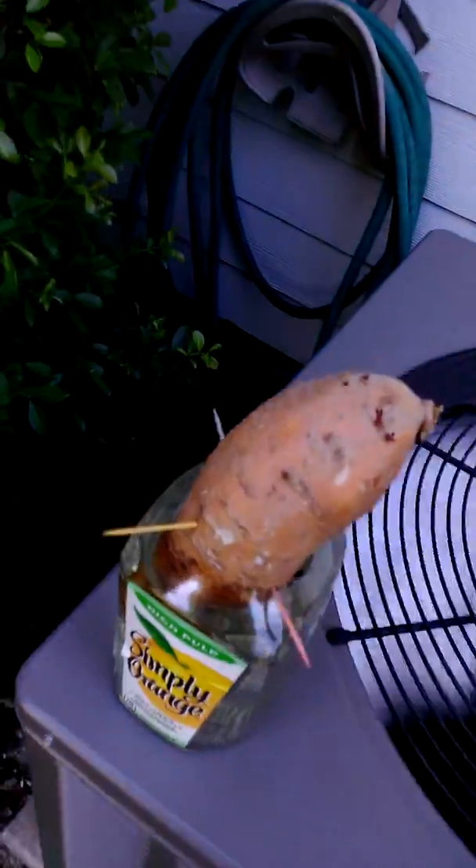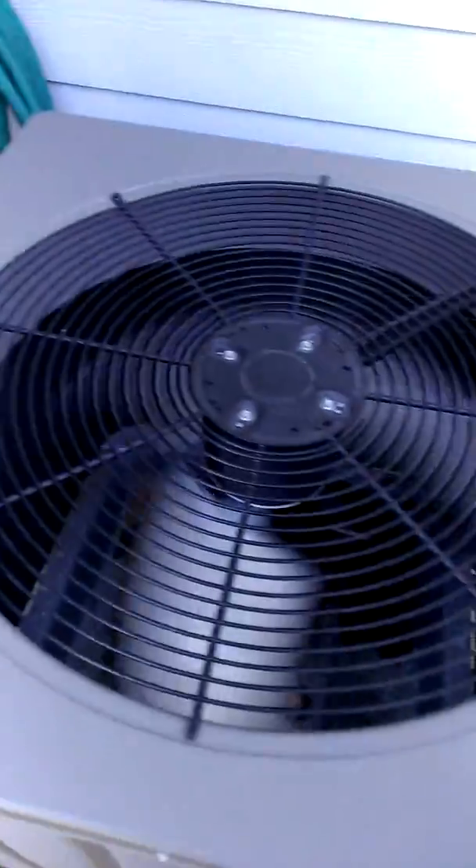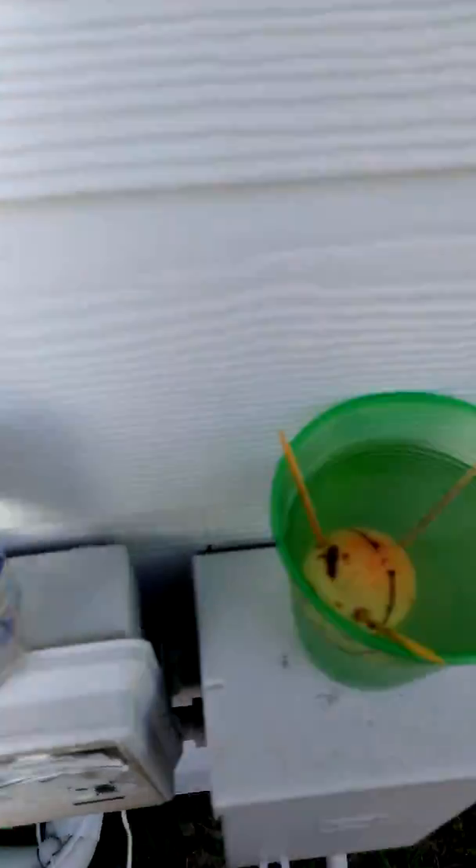Here I'm starting to make a potato bed. Over here is going to be avocados — these are Haas. That's a flower, but it's not doing too good.